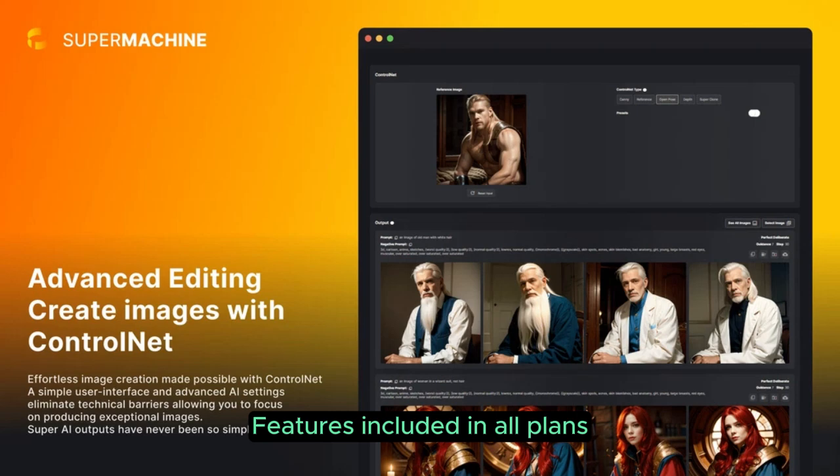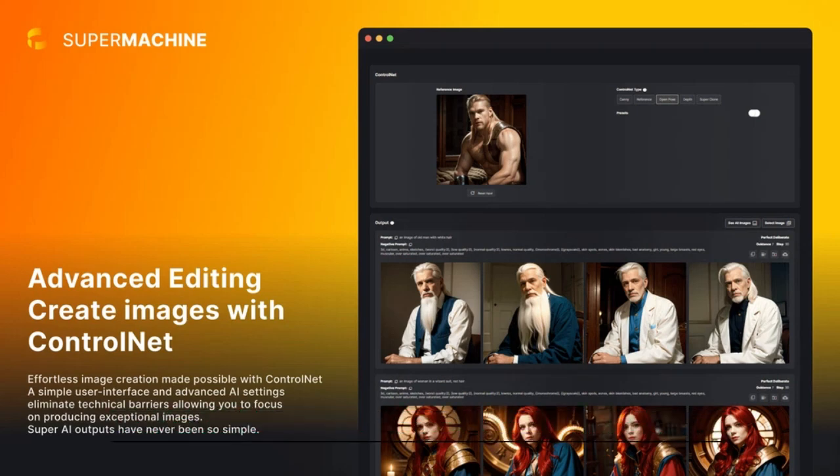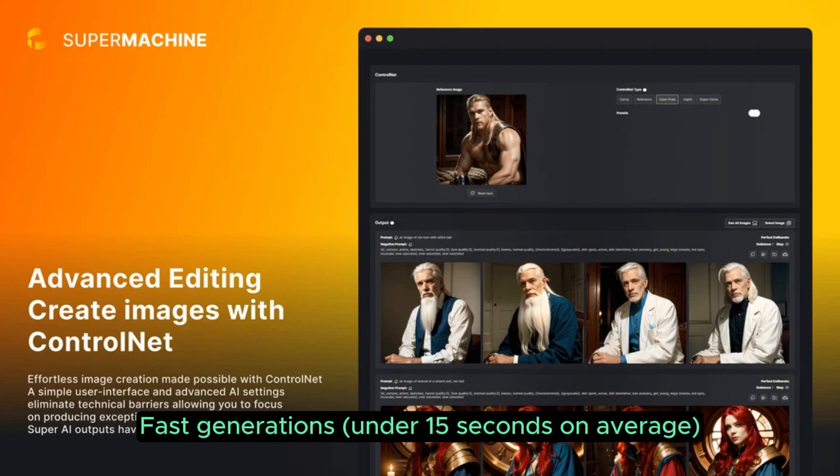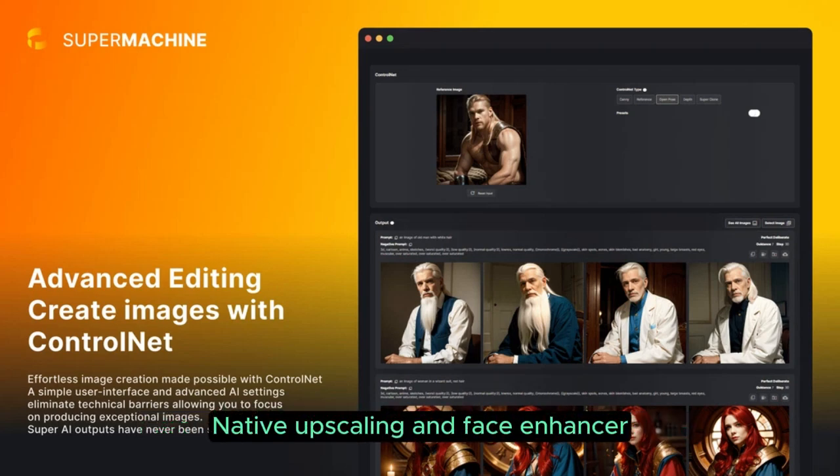Features included in all plans: a search tool to help with prompts to generate images, fast generations under 15 seconds on average, native VOP scaling and face enhancer, private generations and folder system, and desktop and mobile responsive.